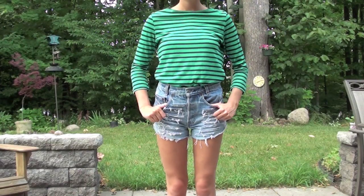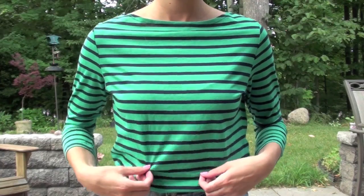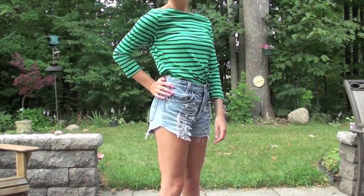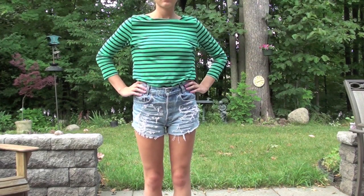The next way I like to wear high-waisted shorts is with a shirt tucked into them. I really like this striped shirt because it's conservative and it kind of levels out the total look with the ripped-up shorts. I like long sleeves with high-waisted shorts a lot.